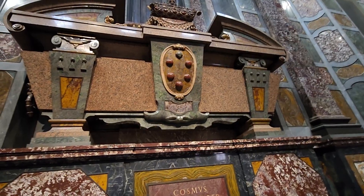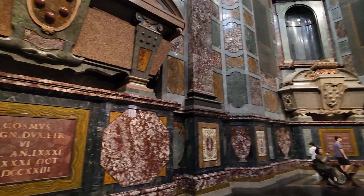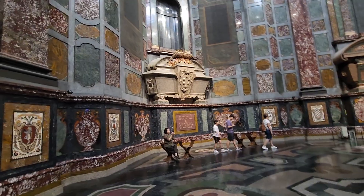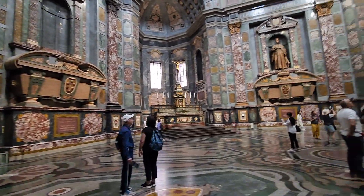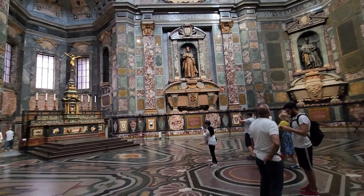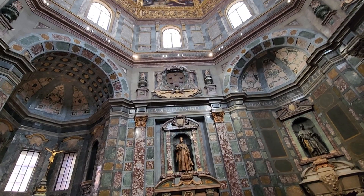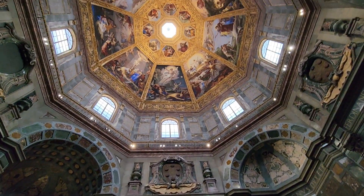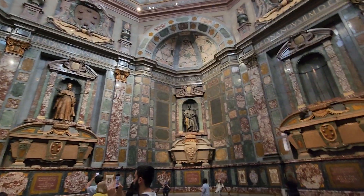We see the Medici cross, the balls — you see them all over. And lots of Cosimos, because it's a pretty popular name. Ferdinando, the first Cosimo though, he's buried, I think, at San Lorenzo next door, which is the church. I might go there today, I'm not sure.